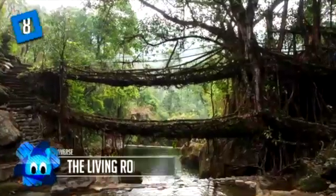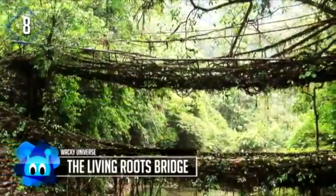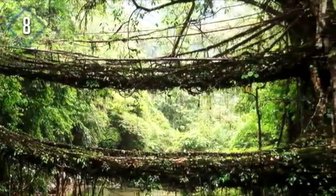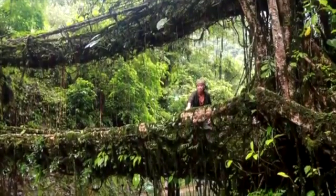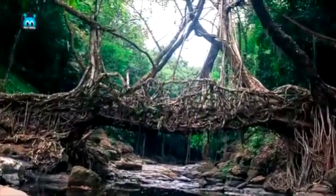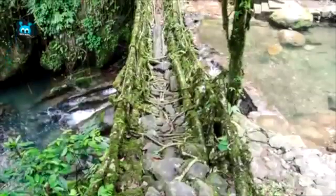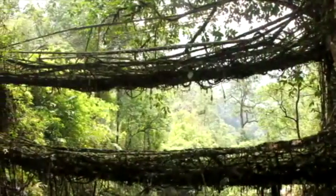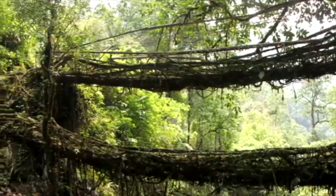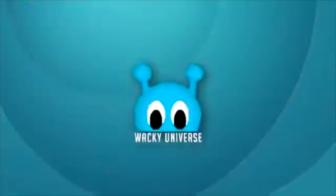Number 8: the Living Roots Bridge. The Living Roots Bridge refers to a series of bridges in the northeast Indian state of Megalia that were grown in place rather than assembled. They were created by the indigenous Qazi people, who manipulate roots from rubber trees to form the bridges. These bridges can take up to 15 years to complete but can theoretically last hundreds of years. A side benefit is that the bridges strengthen over time as the tree roots grow thicker.